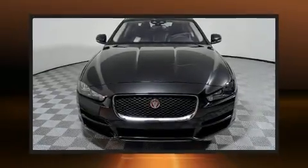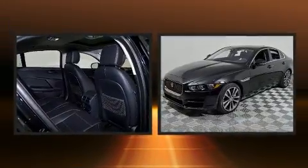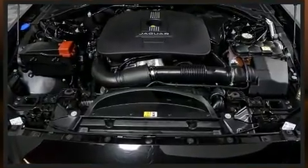You can expect a lot from the 2017 Jaguar XE. This four-door, five-passenger sedan is waiting for you to take home. It features an automatic transmission, rear-wheel drive, and a two-liter four-cylinder engine.